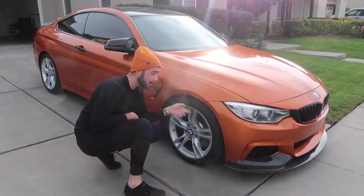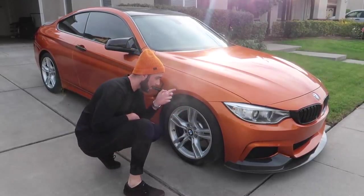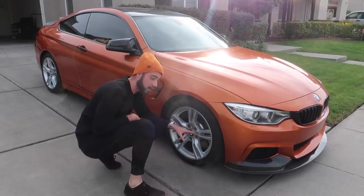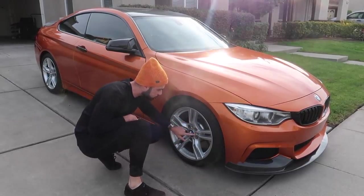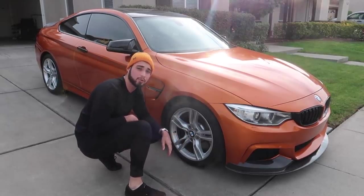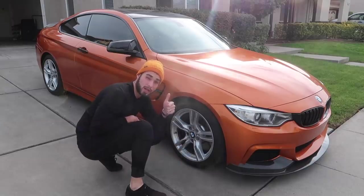The car is back on its original suspension and back on some alloy wheels. It doesn't have the Variant wheels anymore — it's back on some 440i M-Sport wheels on stock suspension, and it still actually drives pretty good. I don't scrape my lip anymore, which is a huge plus.